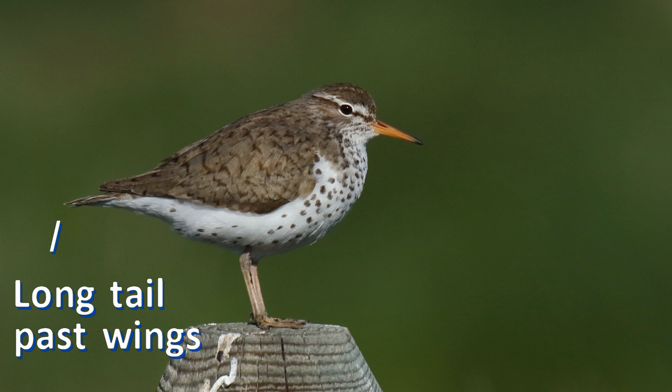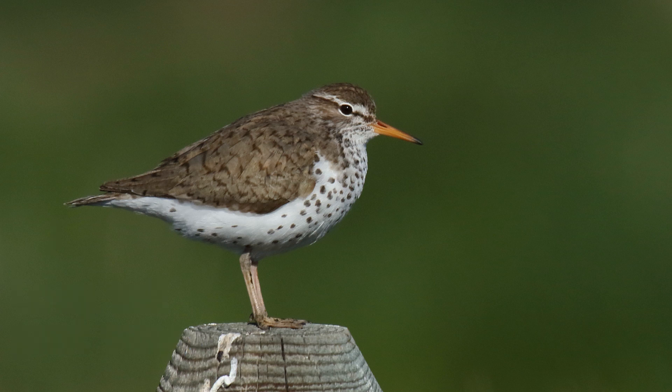The tail sticks out way past the wings. The bill is almost exactly the same length as the head, tip to base, and the bill is thick — as thick as the eye for much of its length.